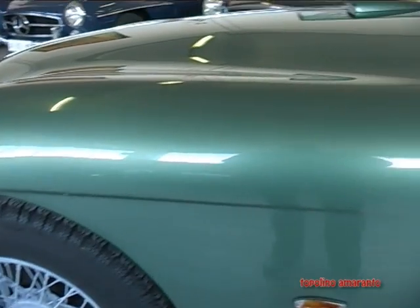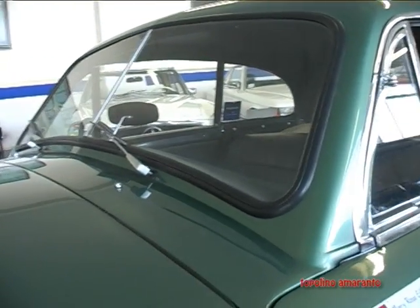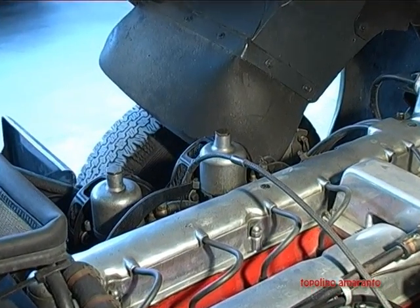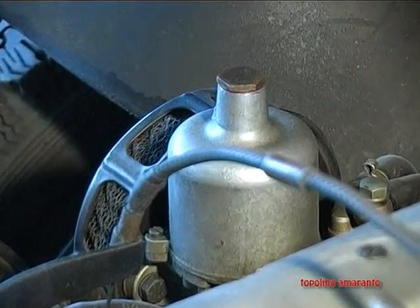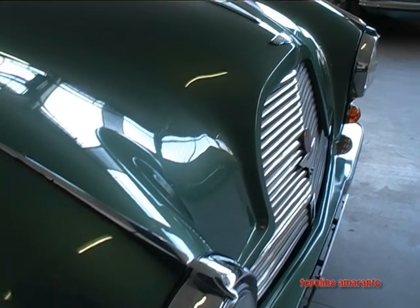For a long time, the Italian Bertelli was the director and owner of this glorious marque. They even dedicated a city to him, because the Bertelli era at Aston Martin was something extraordinary. But here, that era was already over.